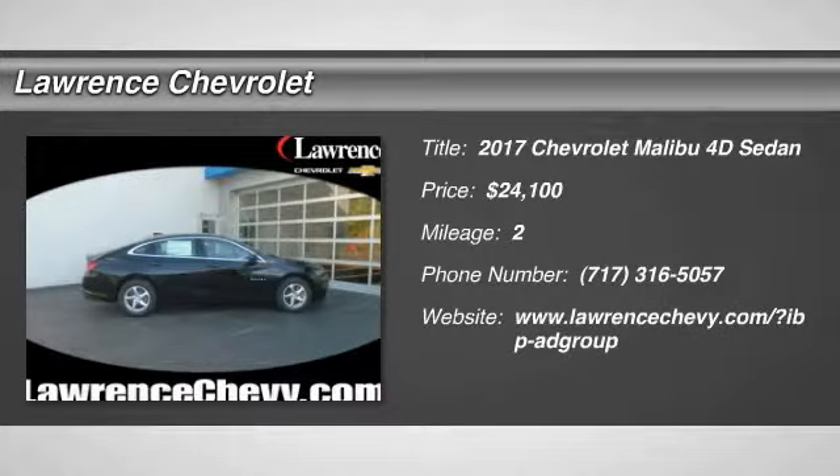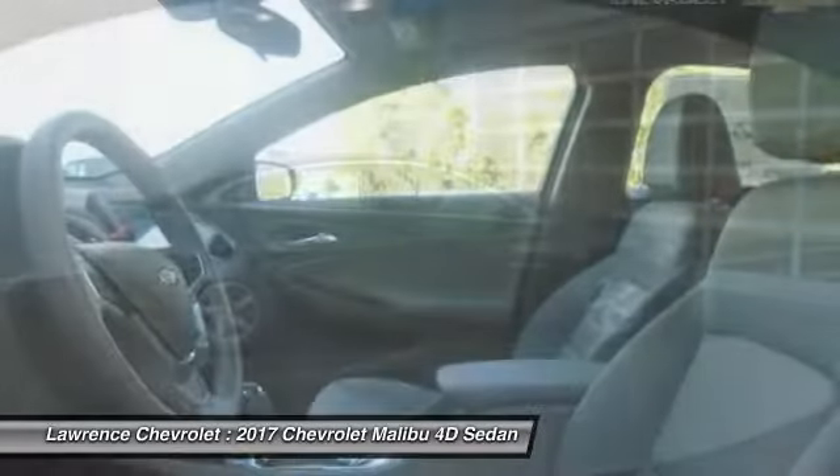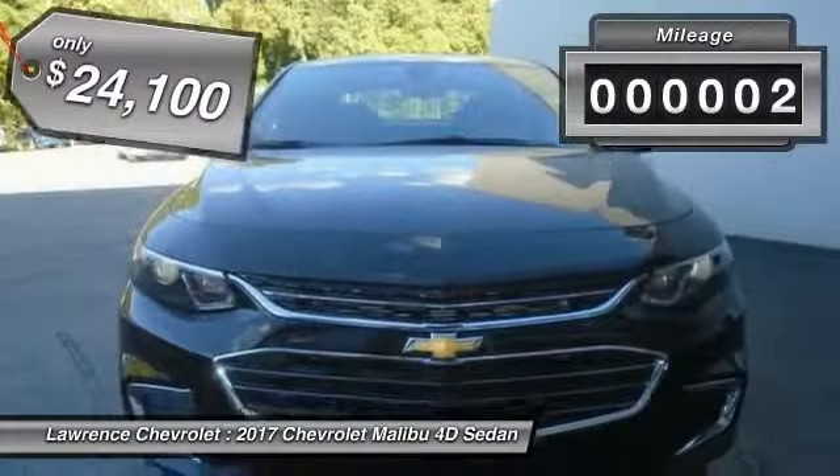Come test drive the 2017 Malibu. A combination of performance and fuel economy, the Malibu is a great commuting car and is priced below $25,000. This vehicle has less than 100 miles.